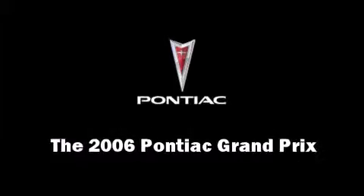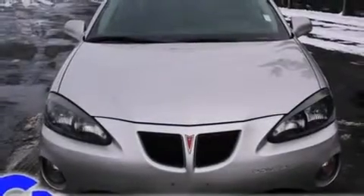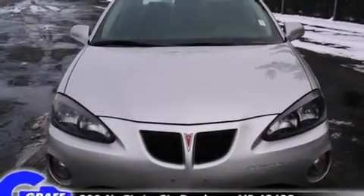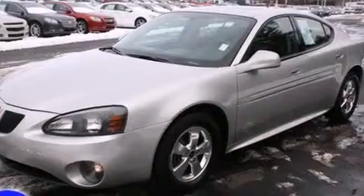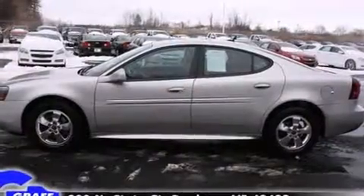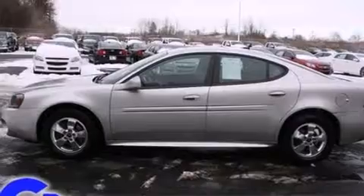Come test drive this 2006 Pontiac Grand Prix. This four-door, five-passenger sedan has just over 90,000 miles. It features an automatic transmission, front-wheel drive, and a refined six-cylinder engine.